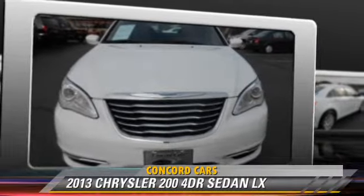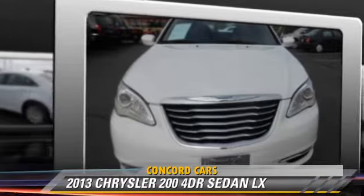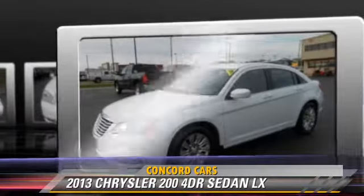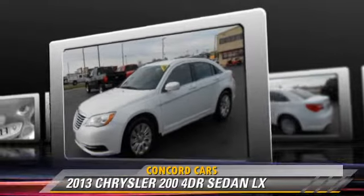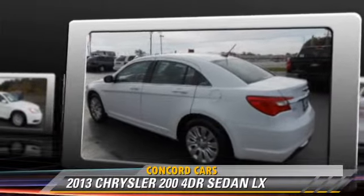Powered by a 3.6-liter V6 engine with an automatic transmission, this sedan, with fewer than 35,000 miles on the odometer, gets up to 25 miles per gallon.